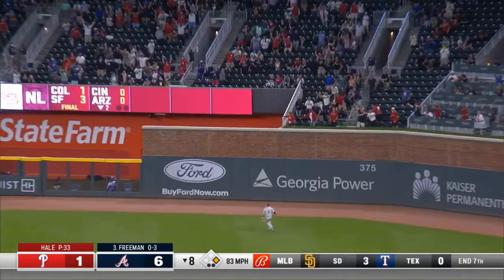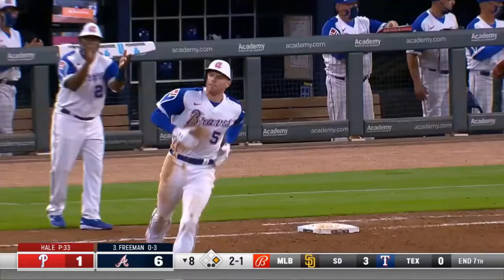Fly ball, well hit. Harper on the run — not getting that. Freddie hits one out.